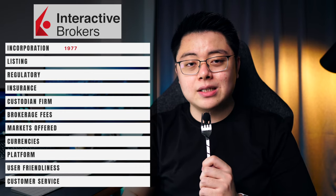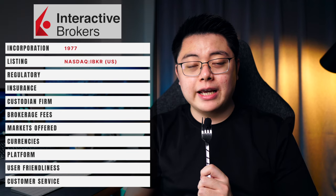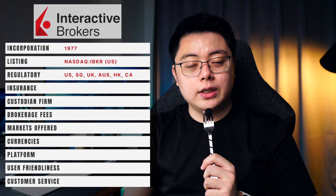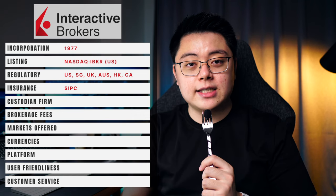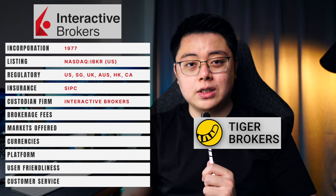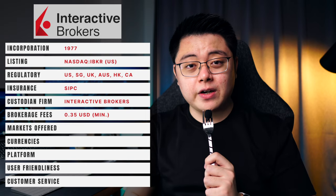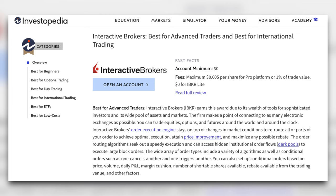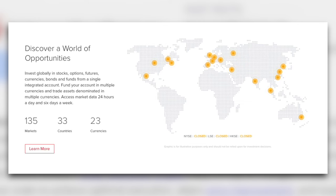Next, we look at Interactive Brokers, or IBKR, another well-established broker incorporated since 1977. IBKR is listed on the US NASDAQ market and governed by regulators from the US, Singapore, UK, Australia, Hong Kong, and Canada. Similar to TD Ameritrade, IBKR is also further insured by the SIPC, and it clears and holds assets within its own group, while also providing custodian services to brokers like Tiger Brokers and Trading 212. Their brokerage fee is a minimum of 35 cents per trade, but this is as good as free given their really good order execution quality.